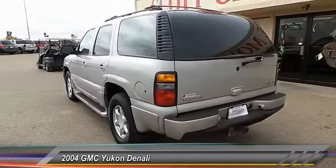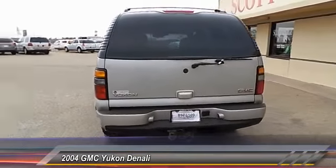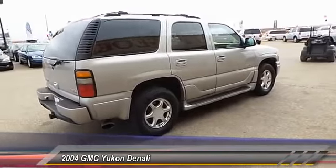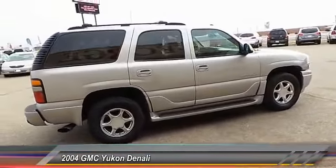Boasting a Vortec engine with active fuel management and flex fuel, the Yukon is agile and capable, and is priced below $20,000. This vehicle has less than 140,000 miles.